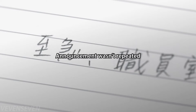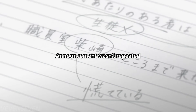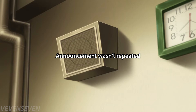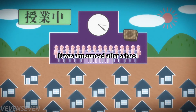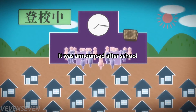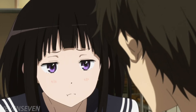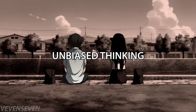Also, the announcement wasn't repeated — normally you would repeat it over the speakers to make sure people hear it clearly. Oreki noticed this deviation and deduced that the announcement was made in a rushed manner because the person didn't bother repeating it. Another deviation was the timing: it was announced after school hours, when there were significantly fewer people around. This was out of the ordinary, meaning the reason behind it had recently occurred and couldn't wait until the next day. These pattern deviations allowed Oreki to uncover more information on the mystery.